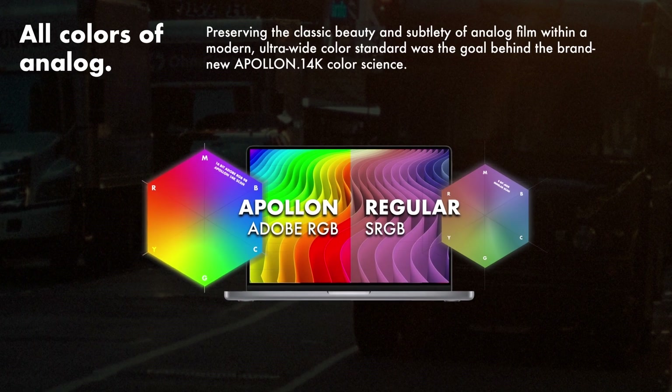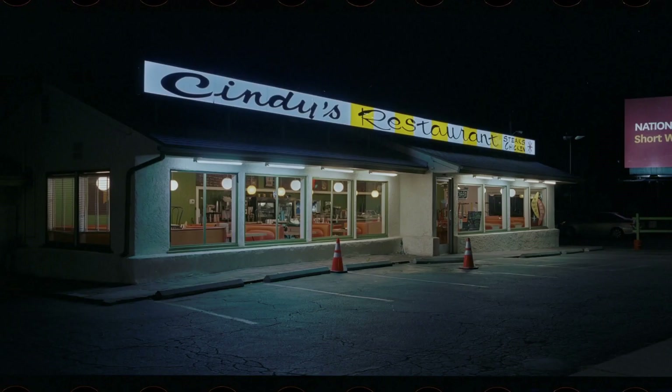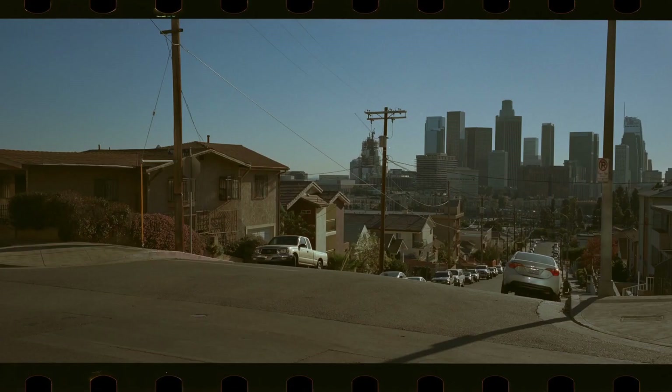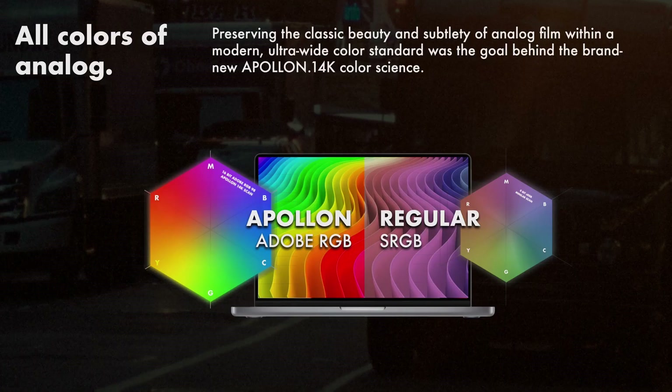In addition, the goal was to preserve all the magical colors of analog film. For this reason, the brand new Apollo 14k color science was developed to fill the ultra-wide Adobe RGB color space and get the classic beauty of analog film.